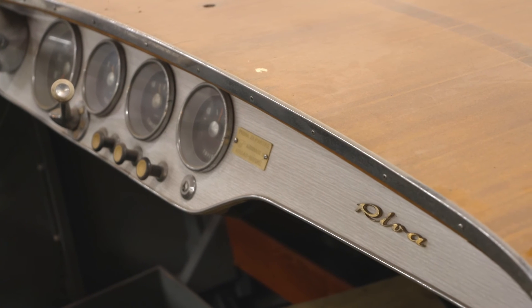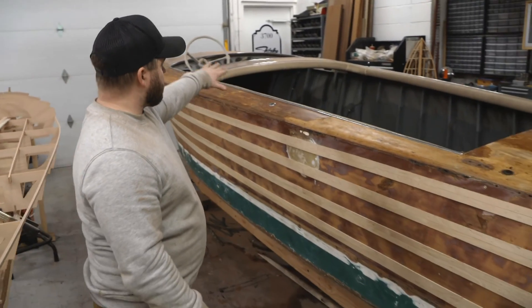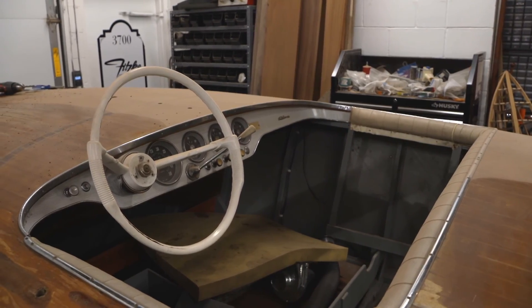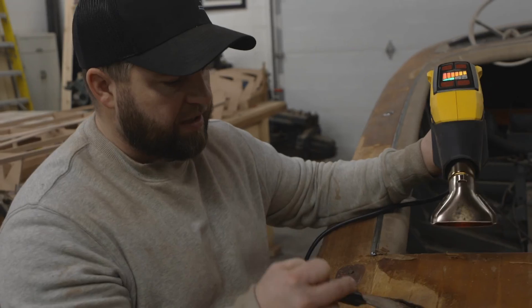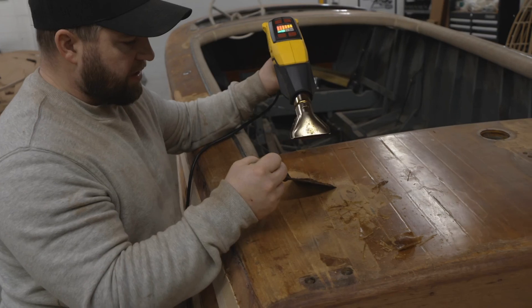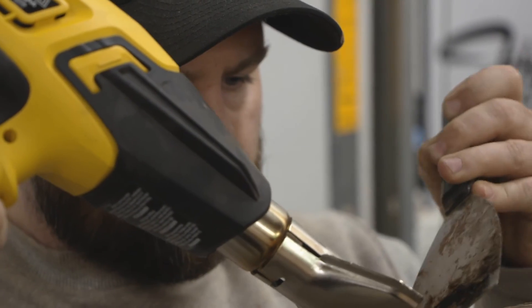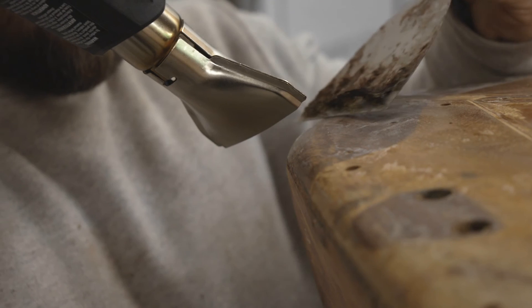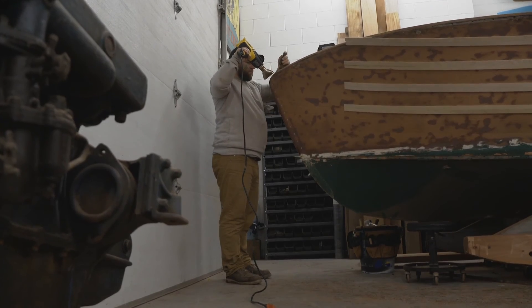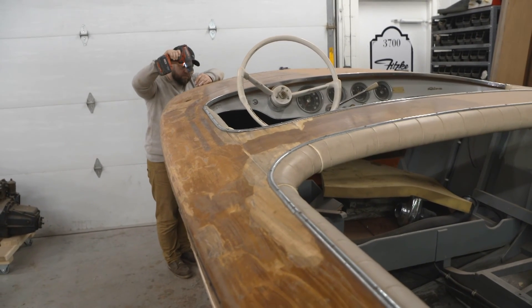This is a 1960 Riva and the model name is Florida. It's got a neat little sunbed that folds out in the back, and a three-person bench seat up front. Being all original woodwork on it, it's obviously seen its better days, so we're gonna redo all the decks and the sides and the bottom. We'll be getting the original upholstery from Riva to make sure it's done correctly, so this will be as original looking as possible. A nine-month project — the work of Kevin's old soul.